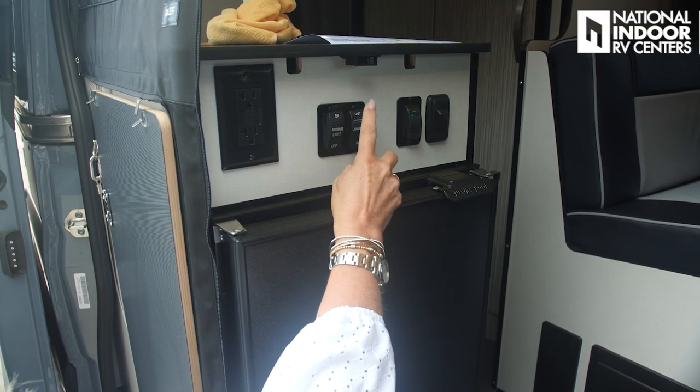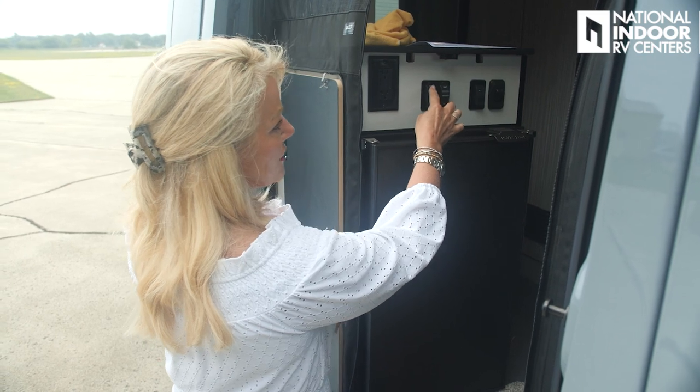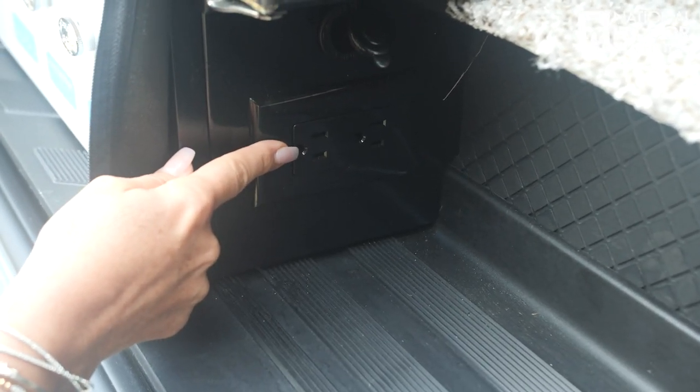We've got our awning controls here — we can extend it and turn the light on and off. There's also an app where you can be sitting out in the lawn chair and bring the awning out or take it in, and you can turn on the LED lights as well. But to turn on those LED lights, you've got to make sure the lights are on in here for it to work on the app. Then we have two 110 outlets and a 12-volt receptacle, plus two more 110 outlets.